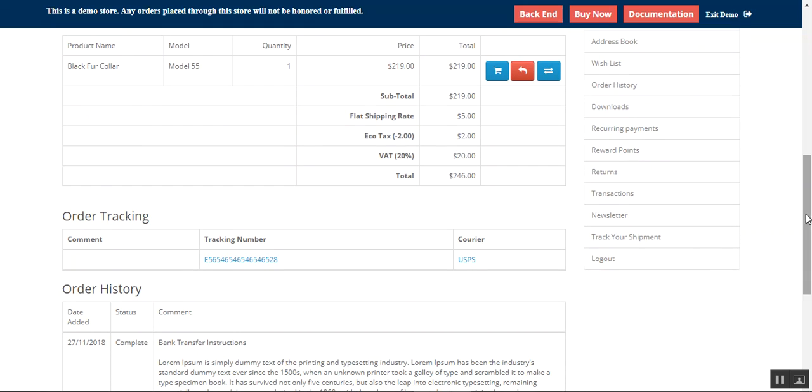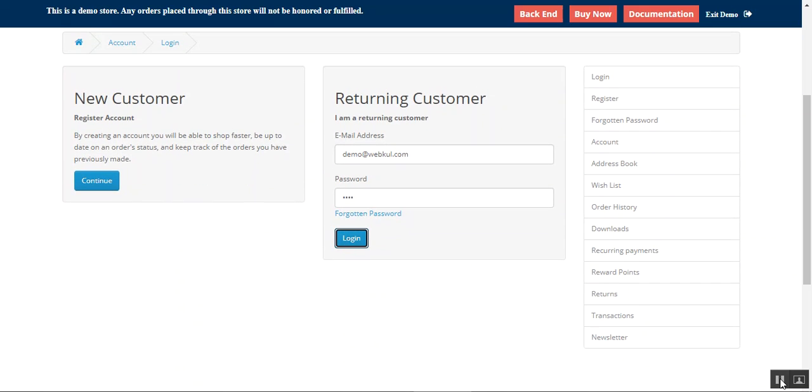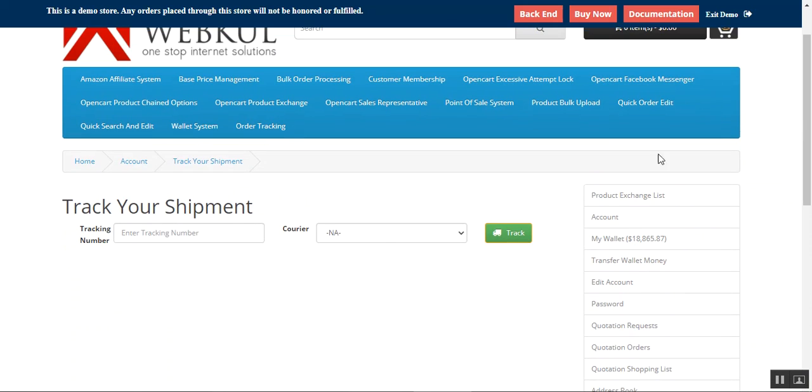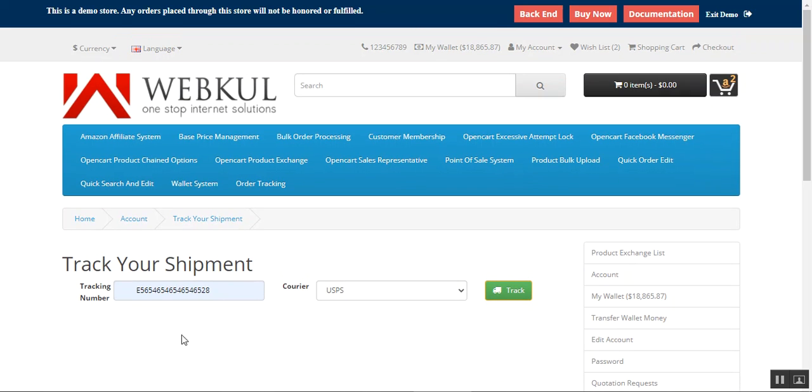Apart from that, customers can also navigate to the 'Track Your Shipment' section under the customer account panel. After logging back into my customer account, I'm on the 'Track Your Shipment' page where you can enter your shipment number, choose your courier service, tap the Track button, and you'll be displayed with the tracking information for a particular order you've already placed.